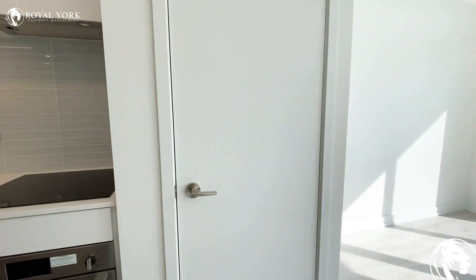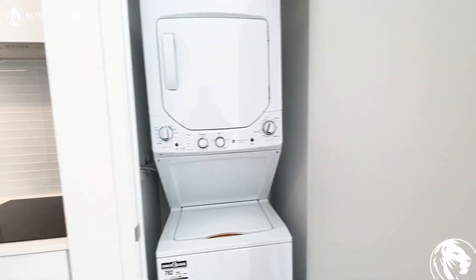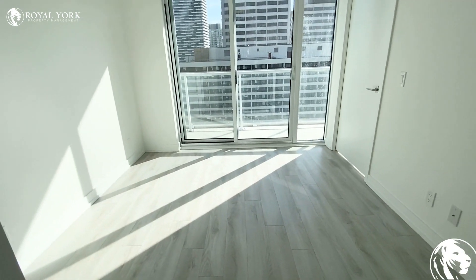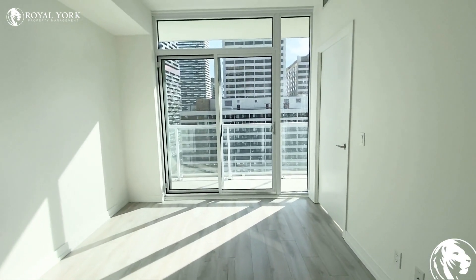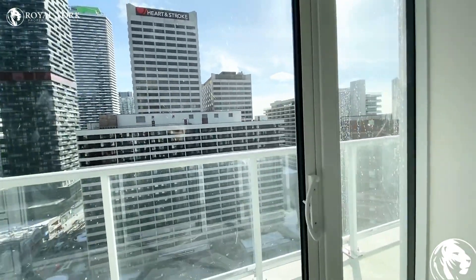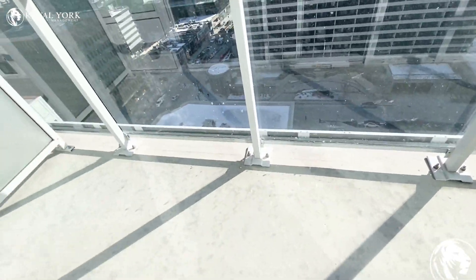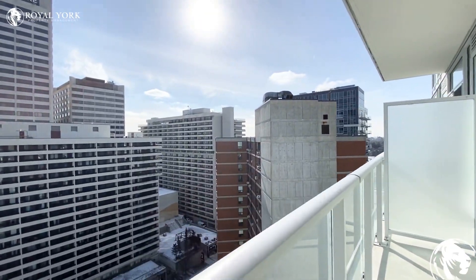Here in this closet we have our ensuite laundry stacked, as you can see. And then here we have our living area where I would probably put a sectional couch and hang a television. And then here we have our semi-private balcony, which is perfect if you wanted to have some chairs, and you can see our view here.